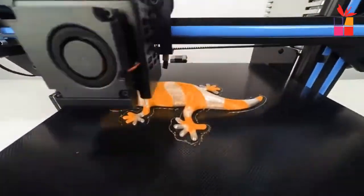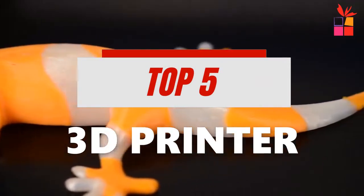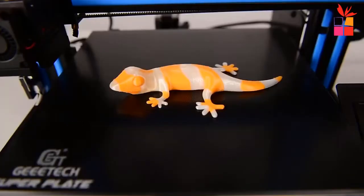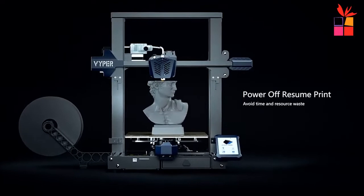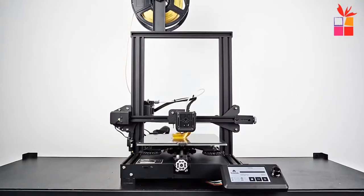What's up guys, in this video we're breaking down and checking out the 5 Best Professional 3D Printers 2022. I've made this list based on printing performance, quality, customer review, price and more. I've included options for every type of consumer, so whether you're looking for a 3D printer, we'll have the professional 3D printers for you.